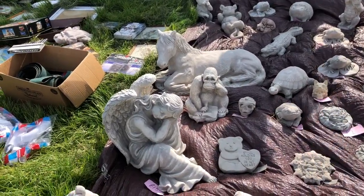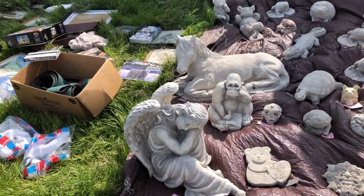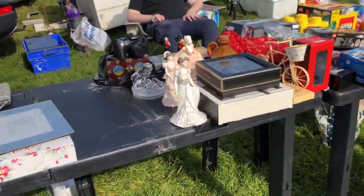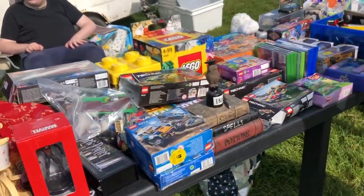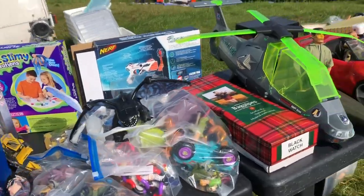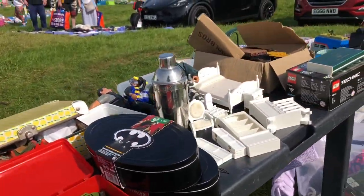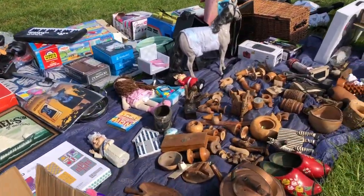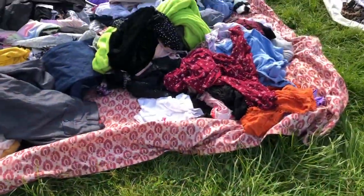So here's the car boot guys. It's quite busy. These are some garden ornaments — they were really cheap, £5 some of them, £2 others, absolutely brilliant. There's lots of different bits and bobs, lots of Lego which I didn't buy because I'm always worried there's not going to be enough pieces. You never know with Lego. Lots of toys, there were toys everywhere, great for kids.